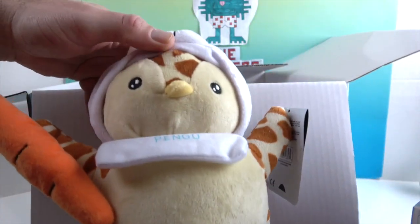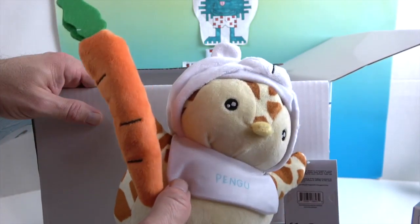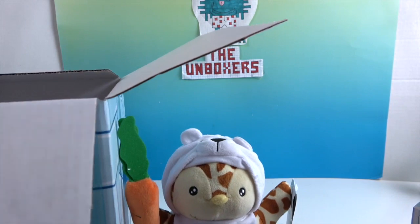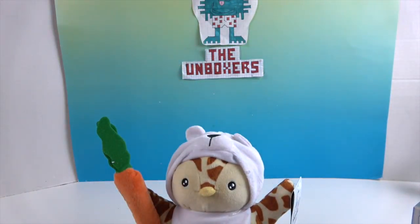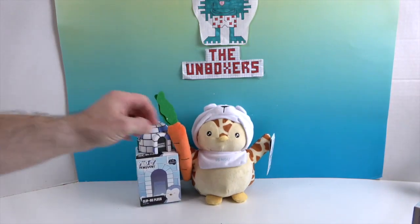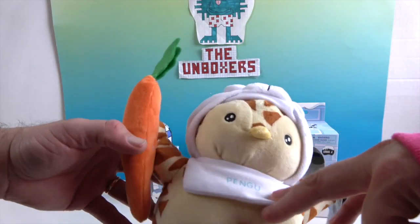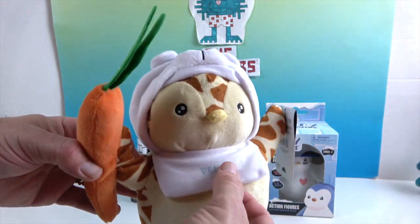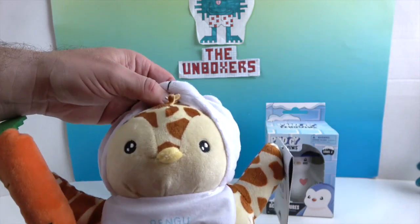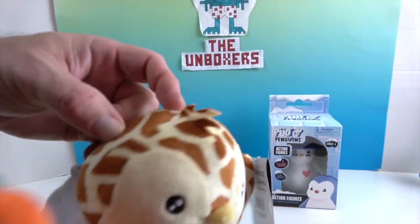And then we have Pingu! Oh my goodness, look at him — he's like a giraffe and a polar bear and he's holding a carrot. He's got a penguin beak and he is all dressed up. He has a really cute little bib that says 'Pingu,' kind of like an eating bib. He's got a really cute face with embroidered eyes and beak. Oh my goodness, his little hood comes off — and he's got like a little tuft of hair!